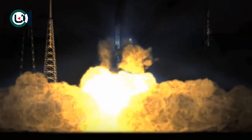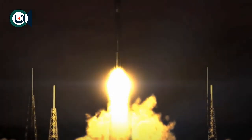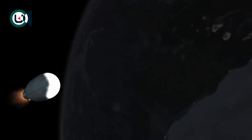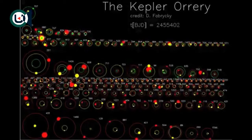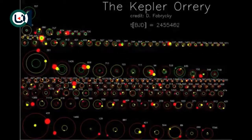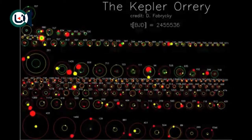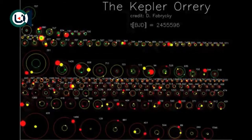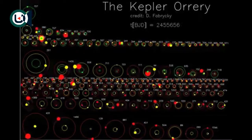Perhaps the biggest promise offered by the confirmation of Kepler-22b isn't with the planet itself, but lies in the fact that it was found so soon after we started looking for planets like the Earth in the first place. With Kepler, the number of Earth-sized candidate planets has increased 200%, and the number of super-Earth candidates has increased 140% since February 2011. This bodes very well indeed for our future search for life in the galaxy.